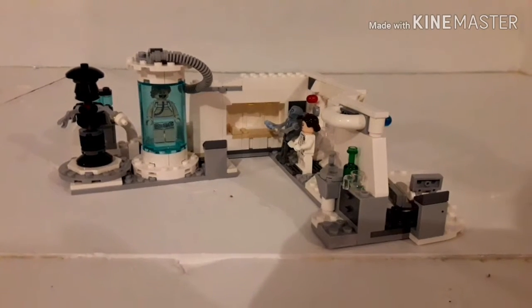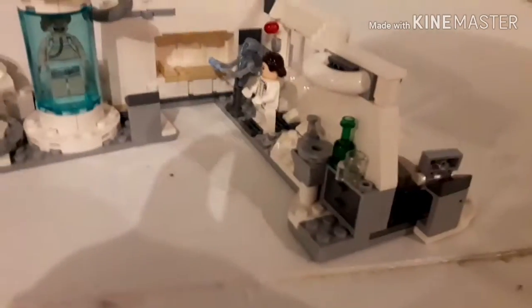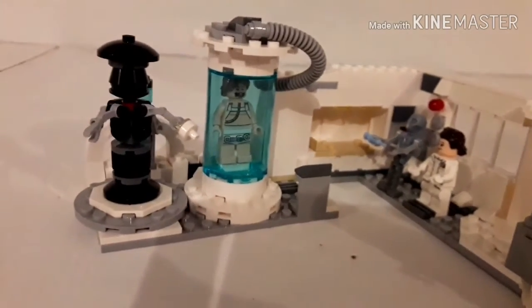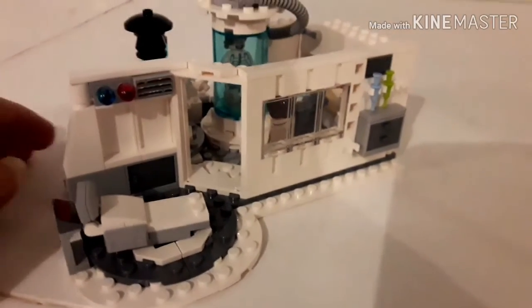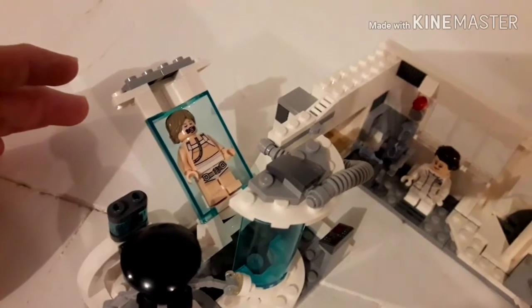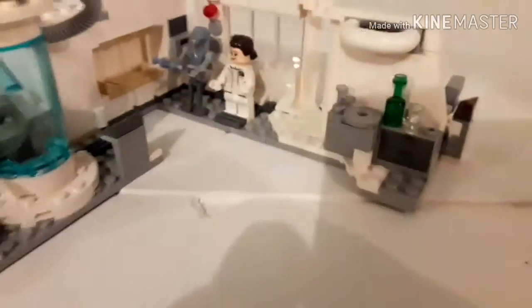Hey folks, today we have the Lego Star Wars Hoth Medical Chamber. This is a pretty cool set — it comes with Princess Leia, a droid, and Luke. You can open it up and see Luke laying in the chamber with the medical droid.